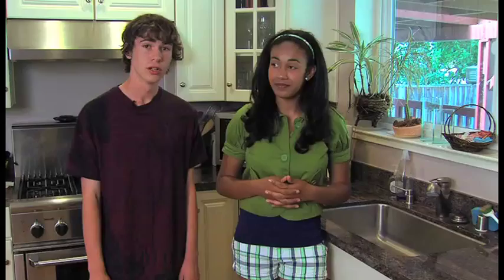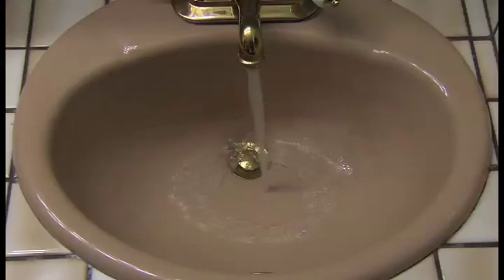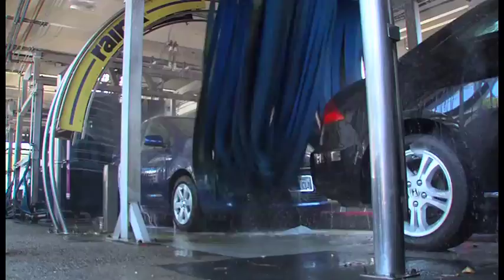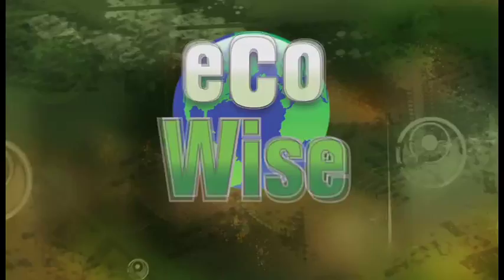Did you know an average family of four wastes 400 gallons of water every day? So cutting back not only conserves a natural resource, it also saves the energy it takes to purify it and pump it into our homes. Here are a few things we can all do: turn off the tap while brushing your teeth or shaving, and take shorter showers — every minute your faucet is on, it's three to five gallons of water down the drain. When doing your laundry, wait till you've got a full load, because washing just a few items wastes water and electricity. And washing your car in your driveway can waste 150 gallons — a professional car wash can use 50 to 80% less water. No matter what you do, be EcoWise and be a part of the solution.